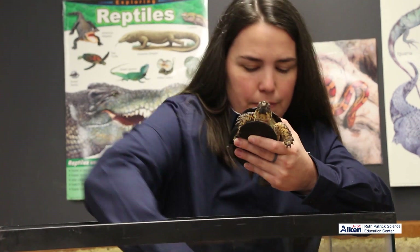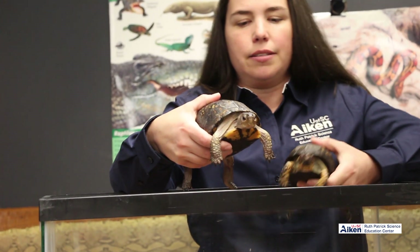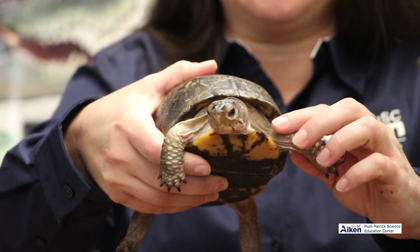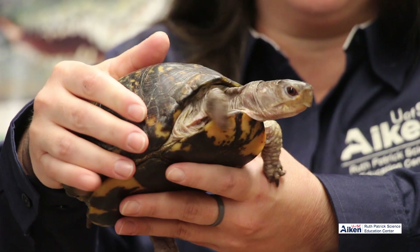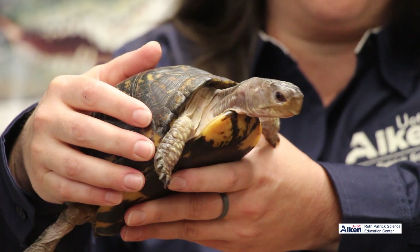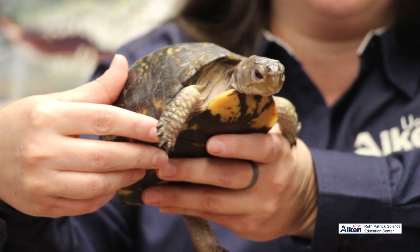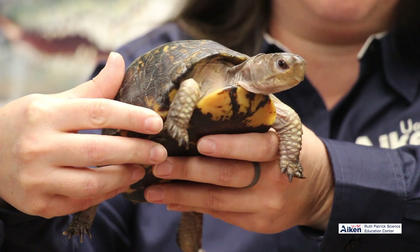Our female box turtle is a little bit bigger in size. The scales on her legs are a lighter color — not the bright orange like the male. Even her eyes are not as bright; they're more of a brown tan color. She's going to blend in a little bit more. The male needs to be bright, kind of like a peacock, with prominent colors to attract a mate. The females blend in — their main job is to take care of their babies.